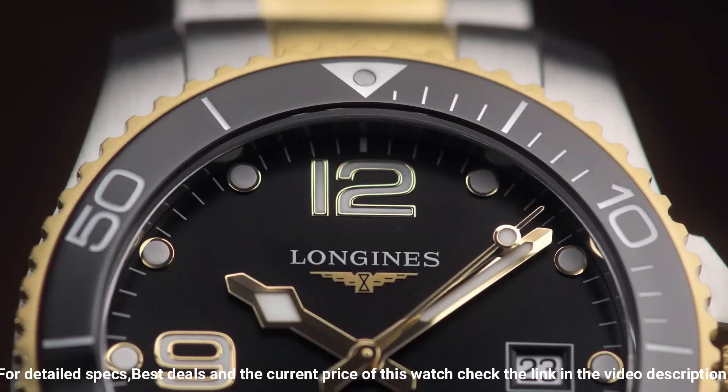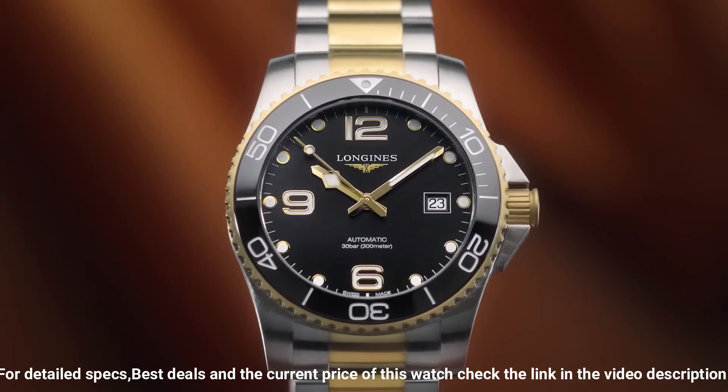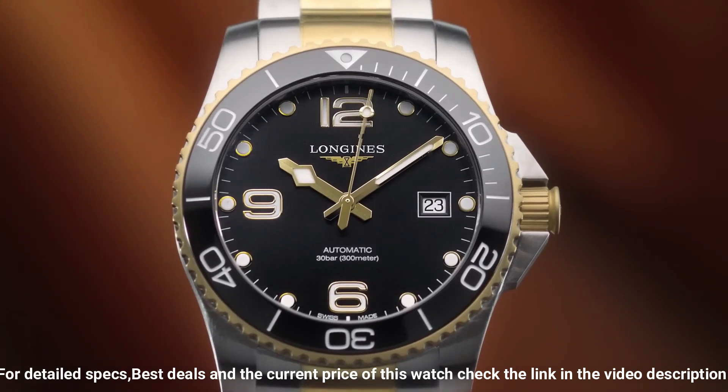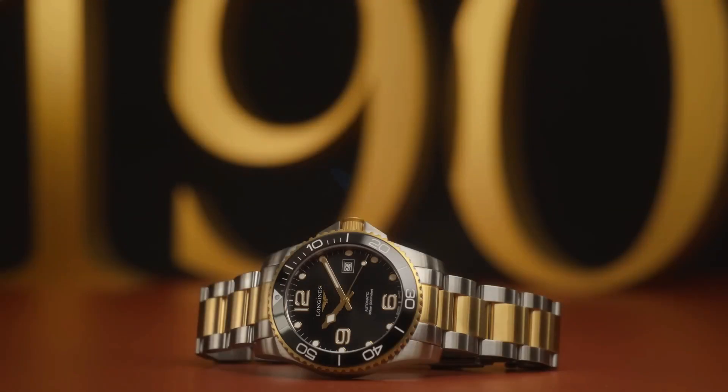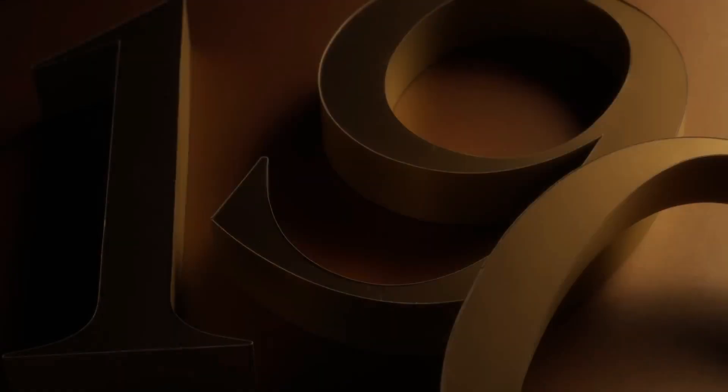Functions: date, hour, minute, second. Additional info: original box, manual, complete accessories. HydroConquest Series. Luxury watch style. Watch label: Swiss made.